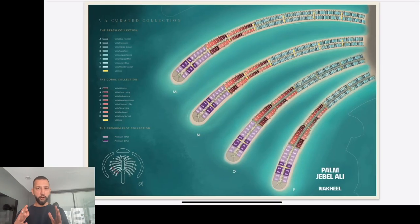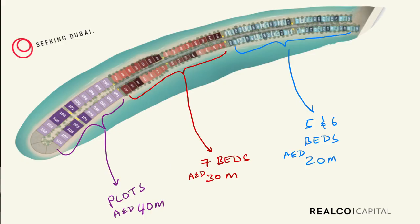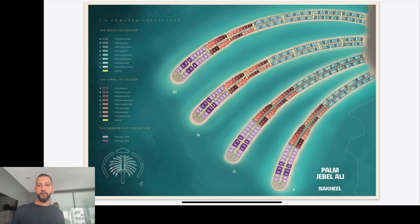By the end of the first official public launch, all the properties on these four fronts — four out of sixteen — and all the villas and most of those plots had been sold out. Even by the most basic standards, that is an incredible sales response. That's six billion dollars of sales in like four days. What I want to do in this video is share our observations and what we saw take place, and hopefully that will help you understand what the market saw and why these sold out so quickly.